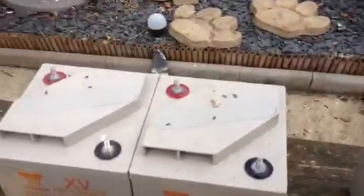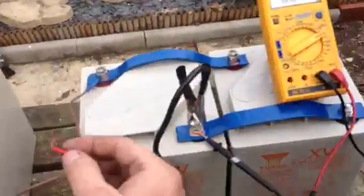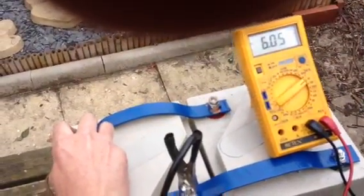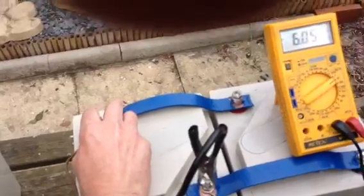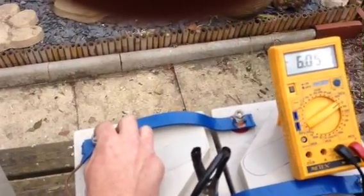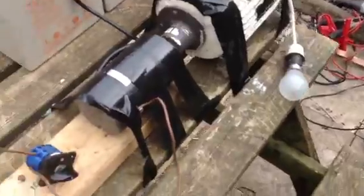I'll just show you the voltage before we start — so 6.05. I'll start it up and watch the light bulb.